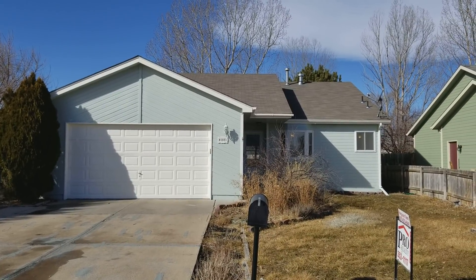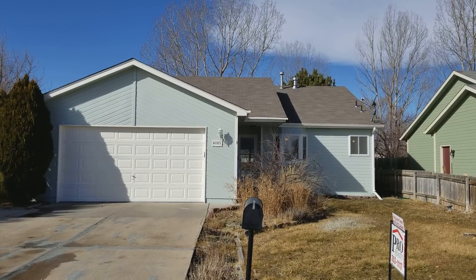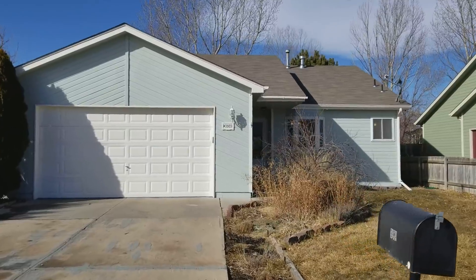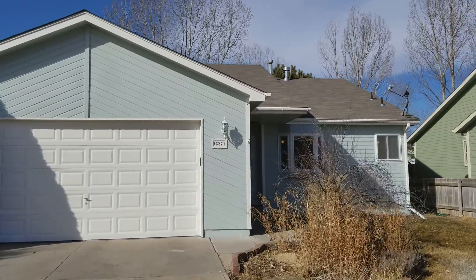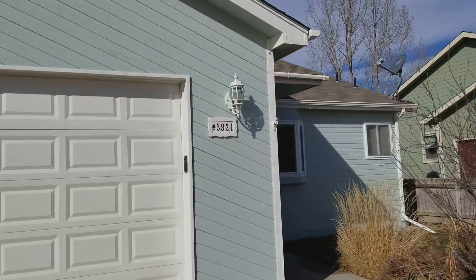Hey, it's Mark Ferguson with Invest More and I'm standing outside another one of our completed fix and flips. This one just finished up a couple days ago. We'll walk through it and show you everything — numbers and what we repaired. This was a fairly easy flip, so those are always nice to have.